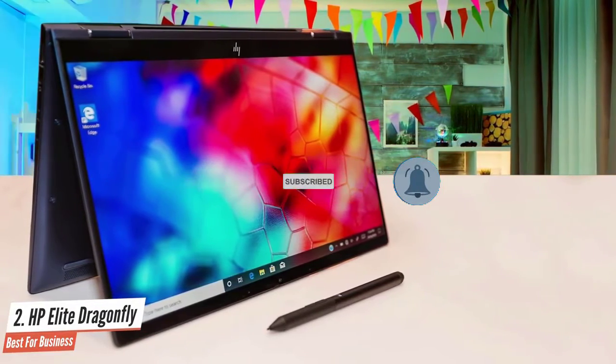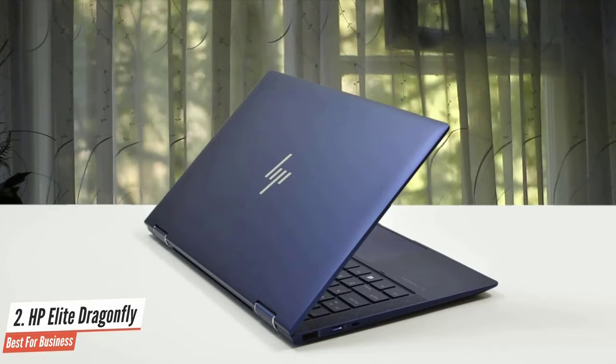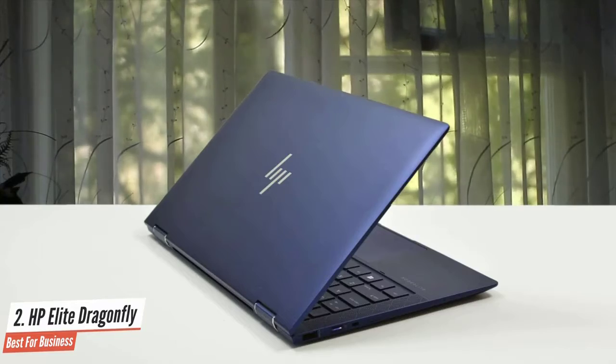The Dragonfly is a luxury product — it's the Galaxy S20 Ultra or iPhone 11 Pro Max of business laptops. It's awesome, but most people don't need it. If you can go without the fancy features, a cheaper configuration will work just fine.